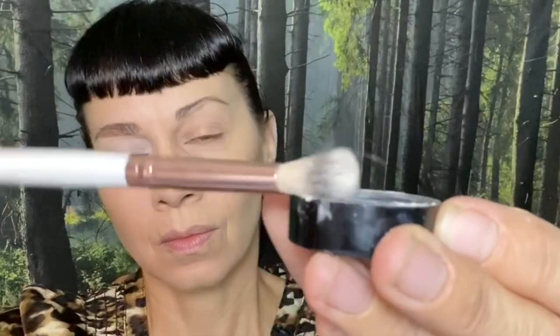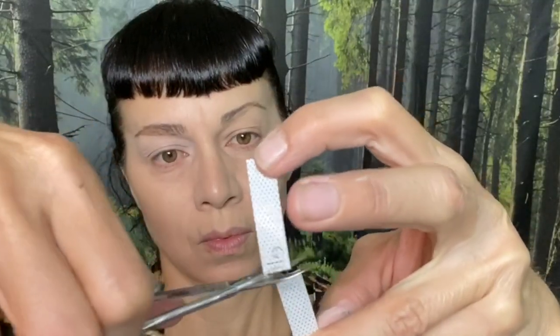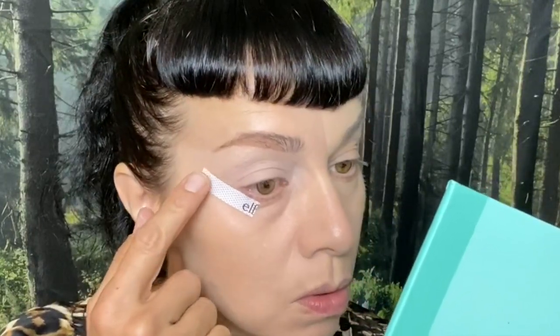Revolution Translucent Baking Powder — just a little bit of this product is all you need to press it into your eyelid and set that foundation. We're going to prep for the eyeshadow with these lovely elf tapes. I'm going to cut one in half. Placement is very important here — you want to follow the line of your eye upward, but leave a little gap underneath your lower eyelid so that you can apply some shadow and create some continuity.